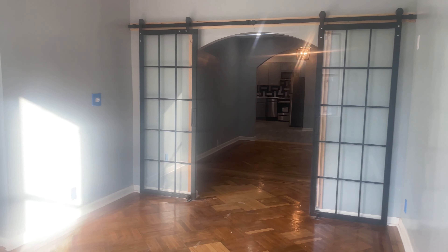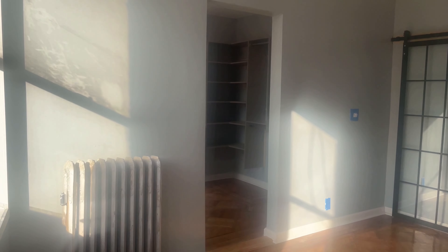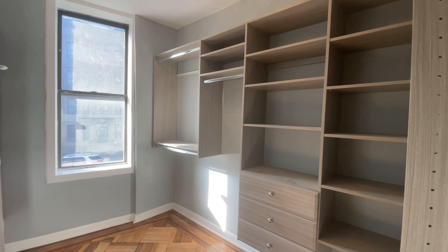The bedroom receives excellent sunlight exposure and can fit a queen-size bedroom set. You also have a walk-in closet that can accommodate all of your belongings.